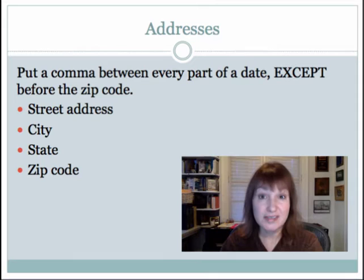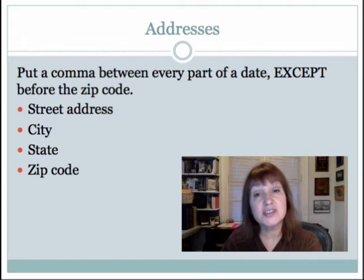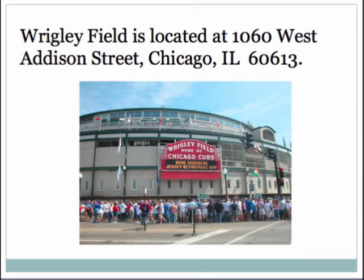The address rule is just like the date rule. You put a comma between every part of the address, except of course before the zip code. So you have a street address, city, state, and then the zip code at the end, which doesn't have a comma before it.